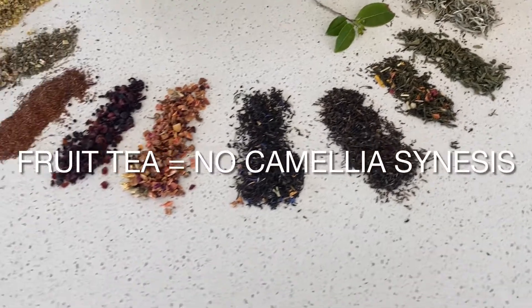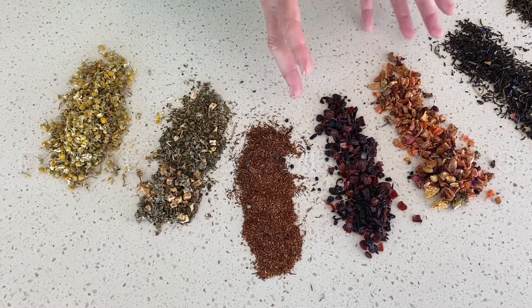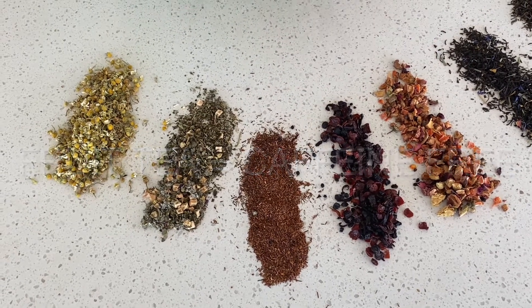If we now move to a fruit tea, this has no Camellia sinensis plant in it — it is pure, just dried fruits. So it is caffeine free and always delicious.